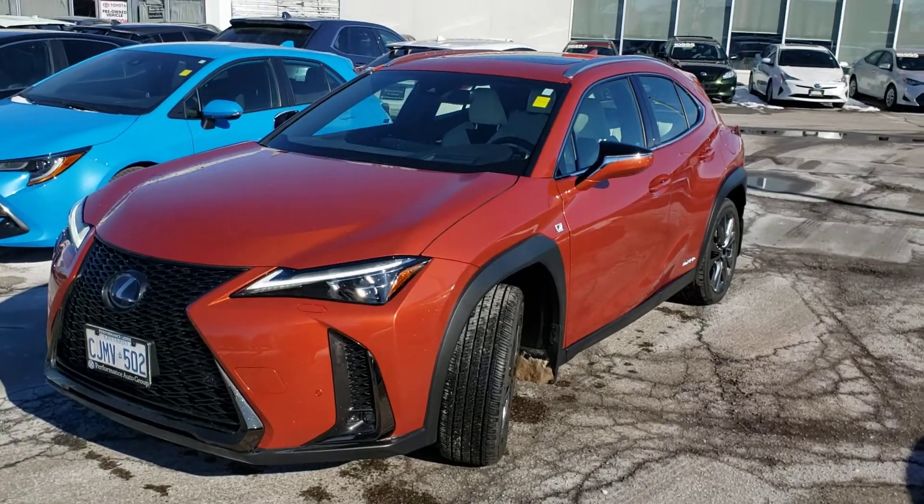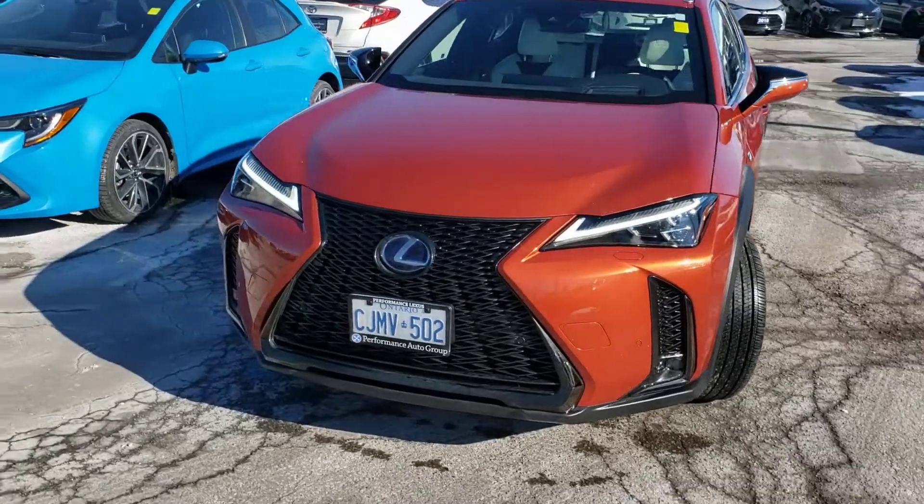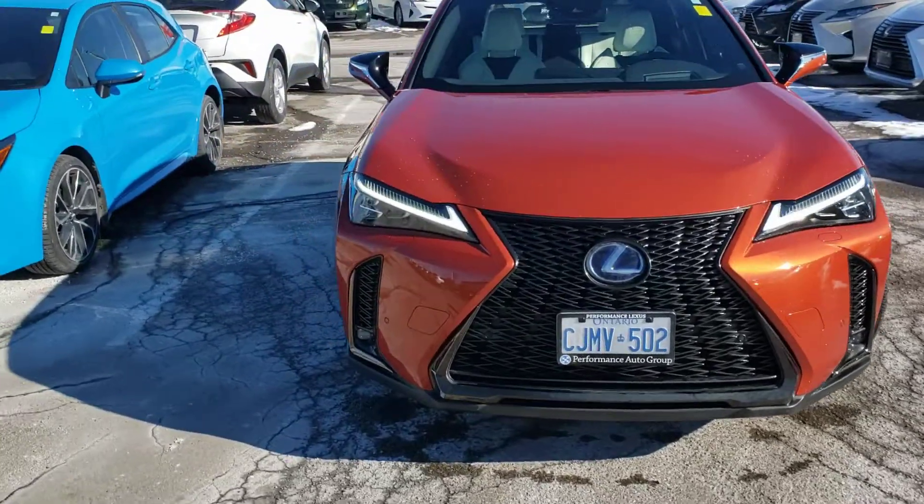Good afternoon Robin. Troy McPherson from Performance Lexus. I wanted to take a minute to thank you again for your inquiry.